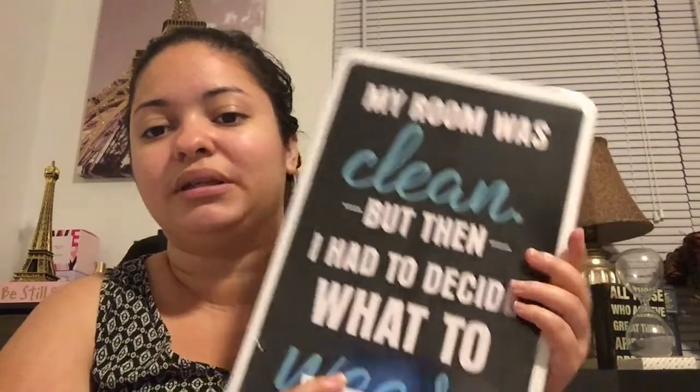The next thing is also a decoration, and it's actually two-sided, so I thought that was really cool. This side says 'my room was clean, but then I had to decide what to wear,' and I think that's just totally hilarious because it's pretty much true — if you look at my room right now, it's pretty bad. I tend to just be a really messy person when I'm getting ready. The other side says 'wake up and make up,' and I thought that was really cute. So depending on my mood, I will be changing this every now and again.